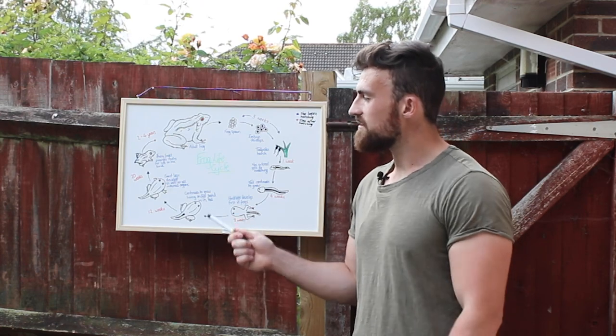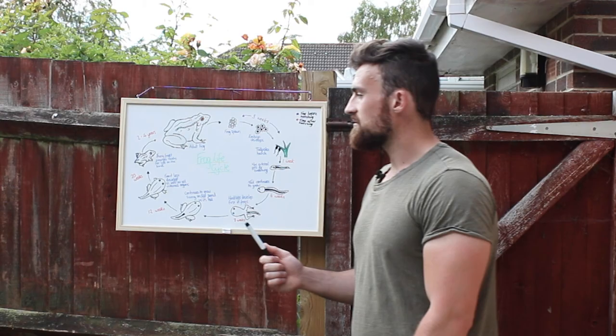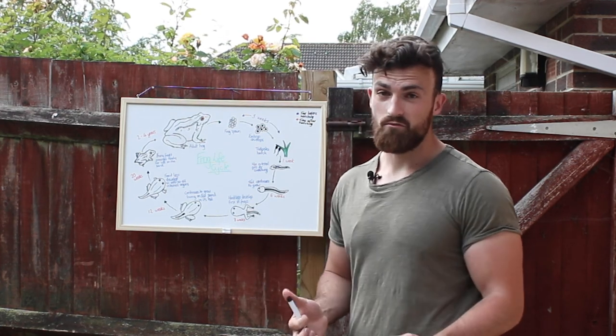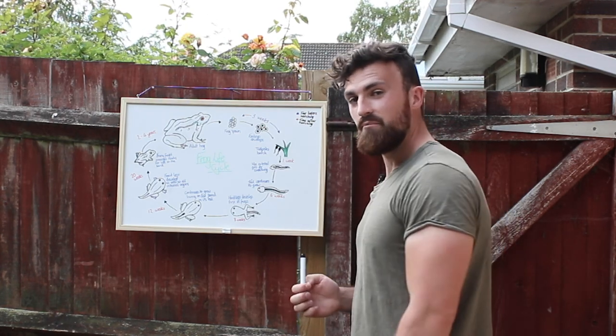These froglets are literally miniature little adults. They might still have a small stumpy tail, which will eventually disappear when they've used up all the nutrients within it. They are now ready for life on land, and for the next two to four years they'll grow until they become sexually mature enough to come back and start the process again.